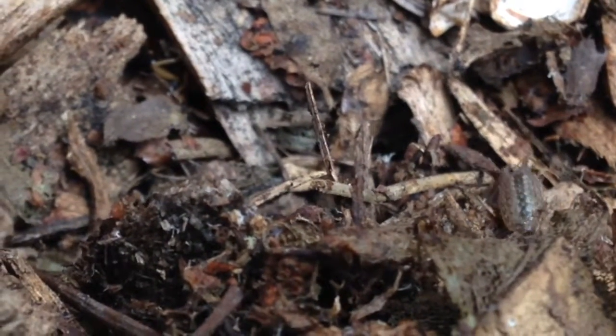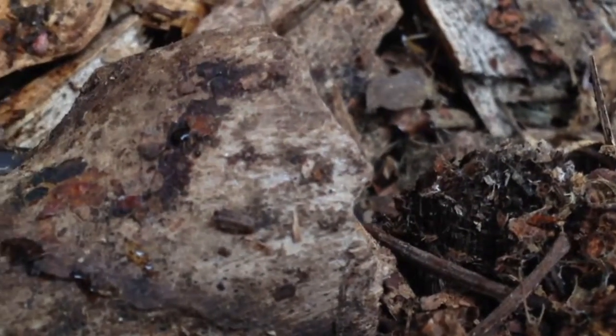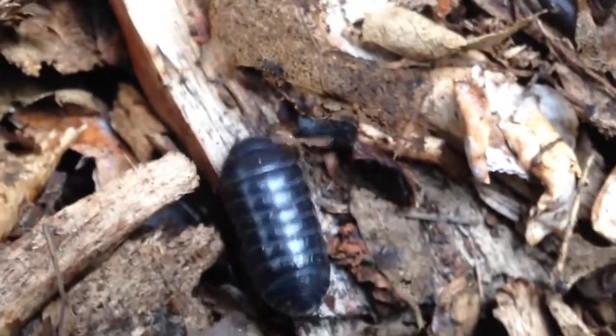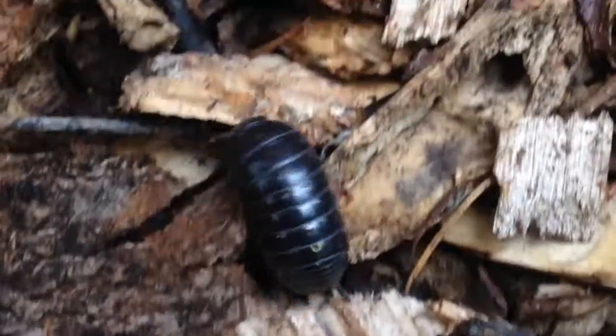They are composters, feeding on algae, fungi, mosses, bark, and decaying plant and animal matter. Due to their close relationship to marine isopods, they must live in damp places in order to maintain a film of moisture over gill-like pleopods.